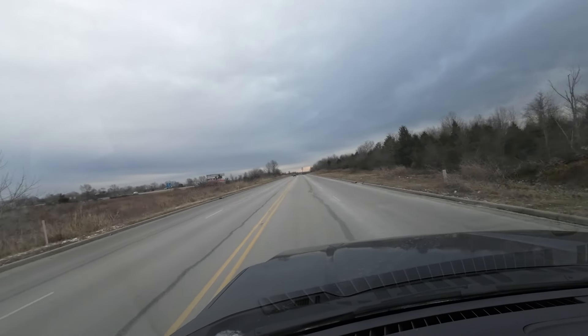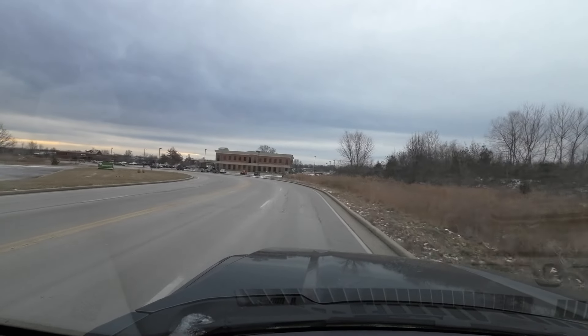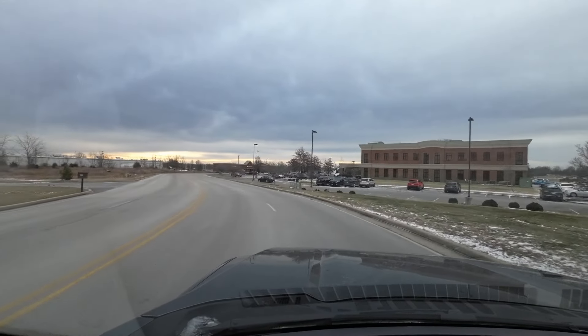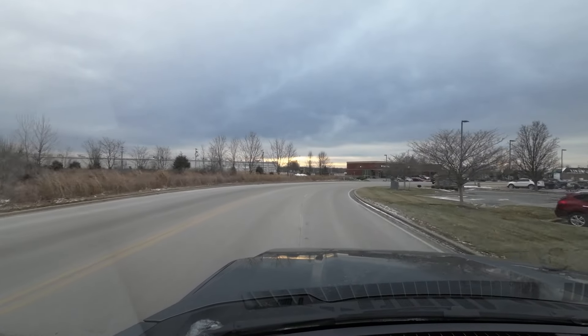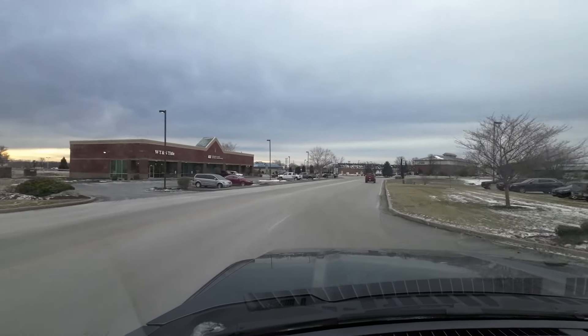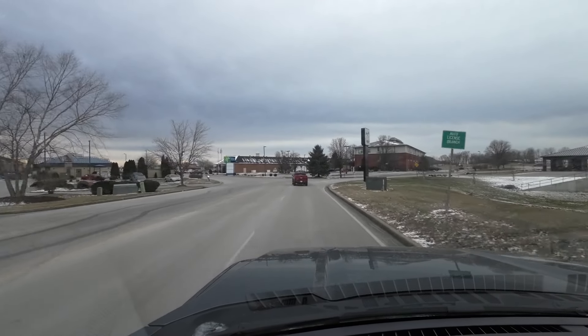Nice, smooth acceleration. And we're going to be going around some turns here, so we'll be able to see how well it handles. Very smooth running.